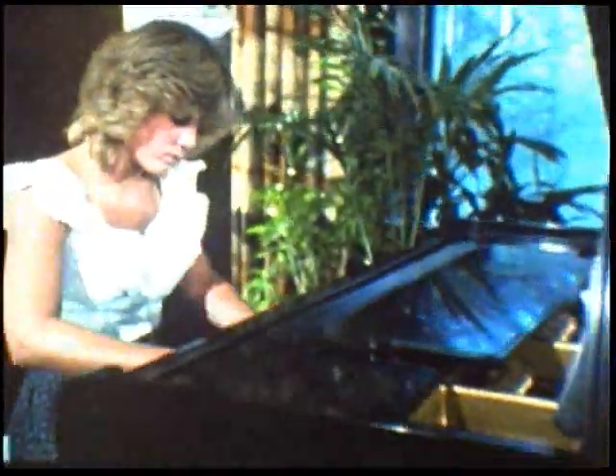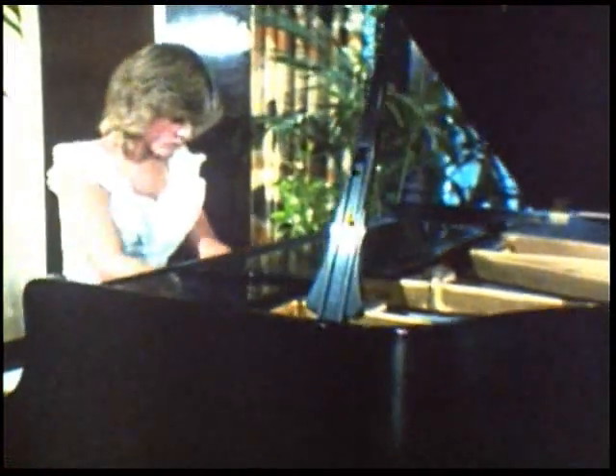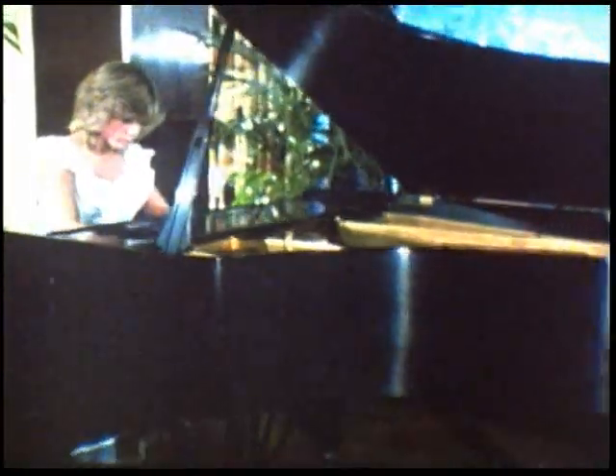You'll have to admit, not too many businesses offer Chopin in the lobby. But then this business is different, in a lot of ways.